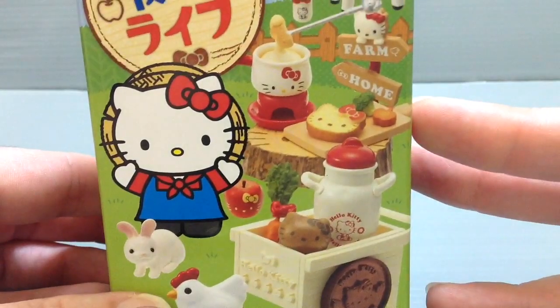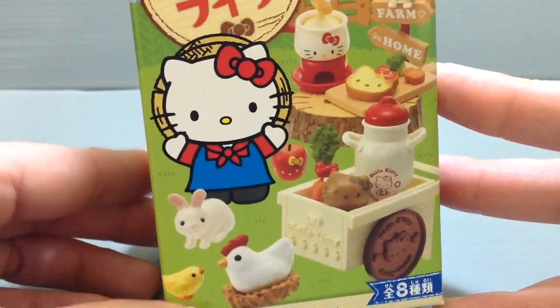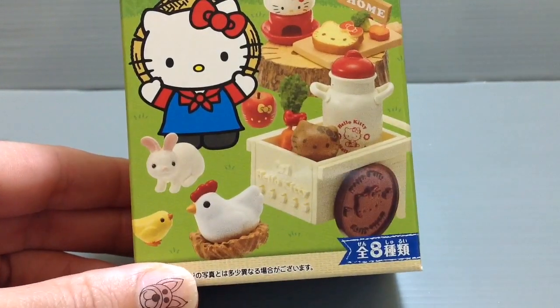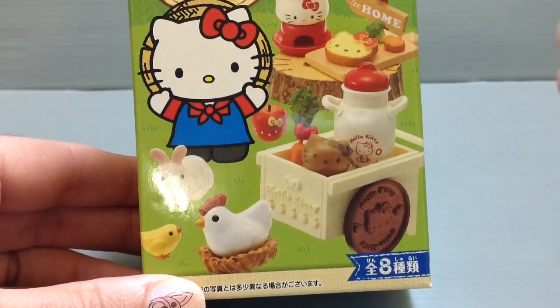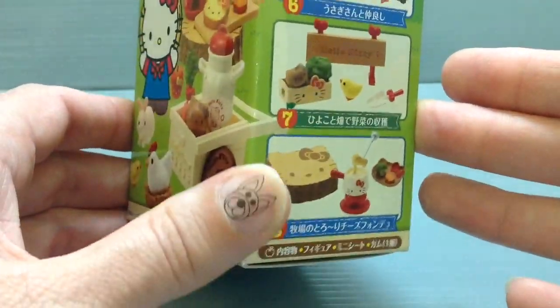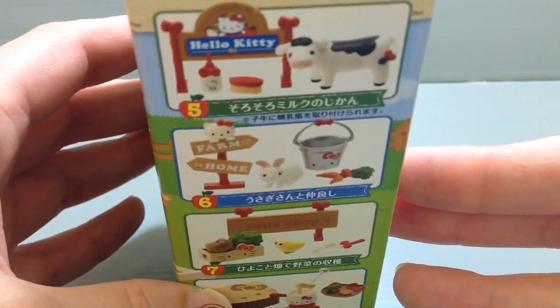They're known for having really delicious cream and butter and great vegetables and such. I bought all eight, and I bought a box that was kind of already open so you knew that you were getting eight. That's kind of the nice way to get a whole collection without just blindly buying these.